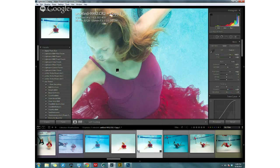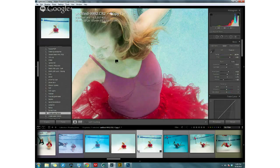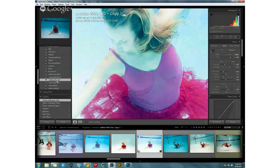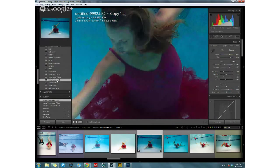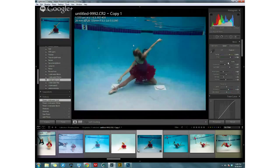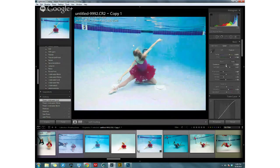Erica demonstrates using Lightroom presets to speed up underwater processing. Since it takes her about 20 minutes to get white balance, colors, and saturation right for an underwater image, she saves those settings as a preset rather than repeating the work. She shows an 'Underwater Ballet' preset applied to a different client image — the lighting was different, so the image is darker, but she adjusts exposure and white balance from there and gets something she likes quickly.